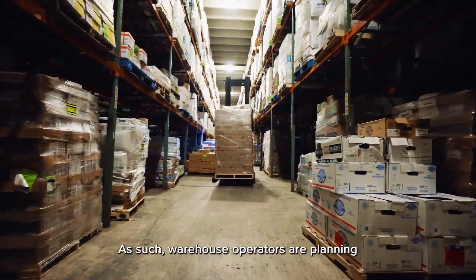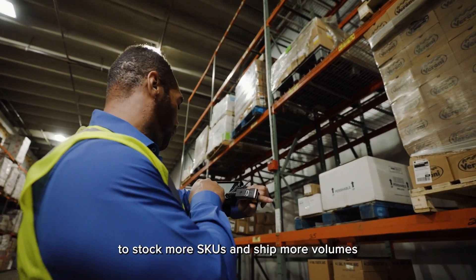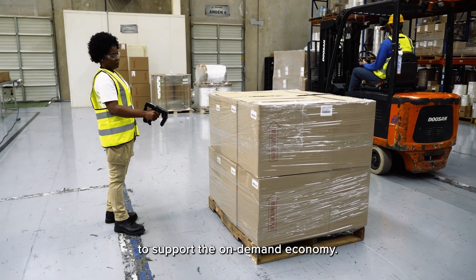As such, warehouse operators are planning to stock more SKUs and ship more volumes to support the on-demand economy.